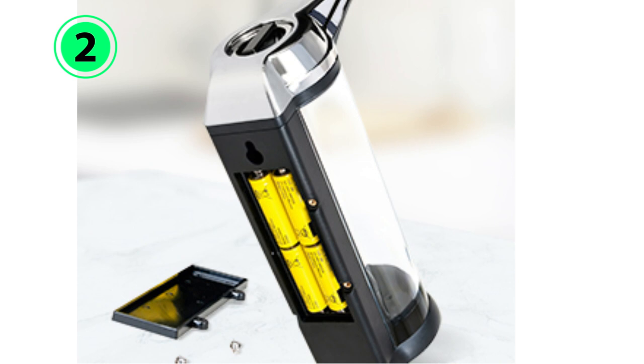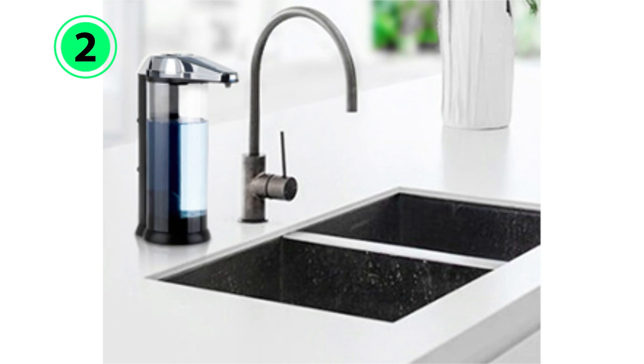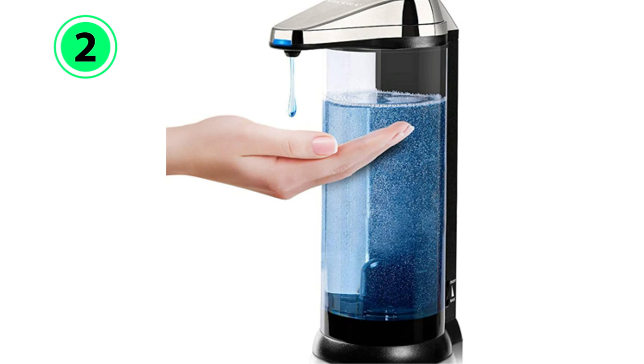It's battery-powered, using 4 AA batteries (not included), and its versatile design means it can be wall-mounted or used on the countertop. Lastly, this dispenser looks smart with a chrome and black finish. Plus, since it has a clear soap container, it's easy to monitor the soap level.